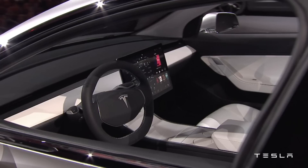Seating five with an ample amount of space, the Tesla Model 3 also features two luggage storage compartments. Without a large combustion engine, the cabin can be located further forward, and the fact that its batteries are in the floor — making up part of the vehicle's structure — means even more space can be saved. The minimalistic cabin is dominated by a large touchscreen display.